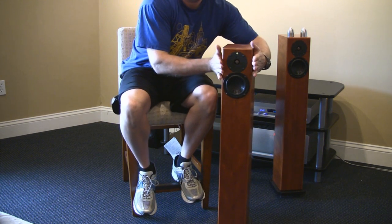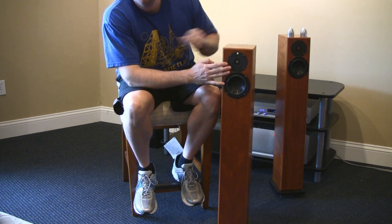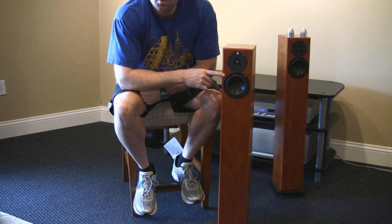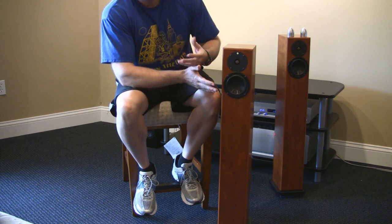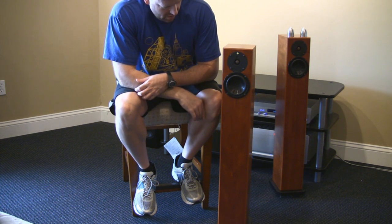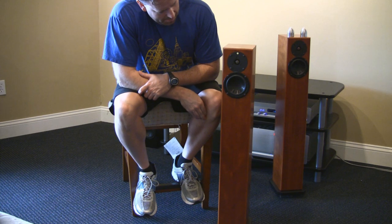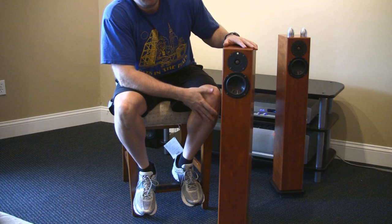One thing that strikes me about these: because of their narrow profile and the drivers being so close together — they're actually overlapping — these image like crazy. What we call a holographic soundstage: you close your eyes and you can picture the artist standing on stage in front of you. Their dispersion characteristics are really good. Power them with something decent — really 60 good clean watts, or even 40 watts of clean power — and they're going to sound good.